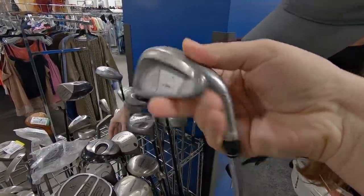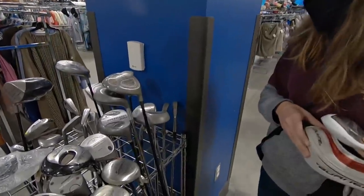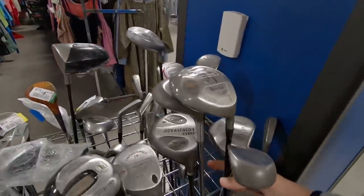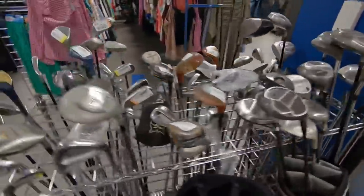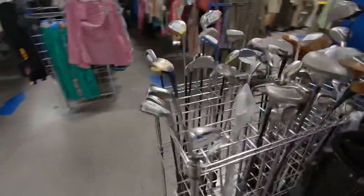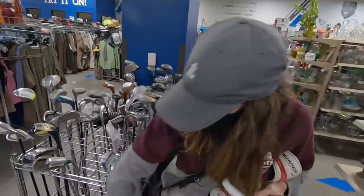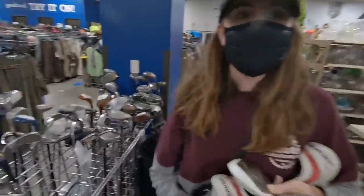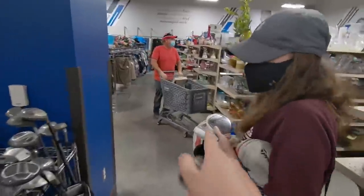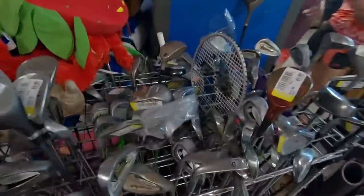Oh nice — TaylorMade RAC six iron, the LTs! I've been looking for the LTs forever and cannot find them. I could go online and get them but that's no fun. Got the RAC OSs and the LTs — I would play those in an instant if I found a full set. The Burners were sideways forever and it was impossible to see anything. Ashley's more flexible than I am. Definitely some good finds.